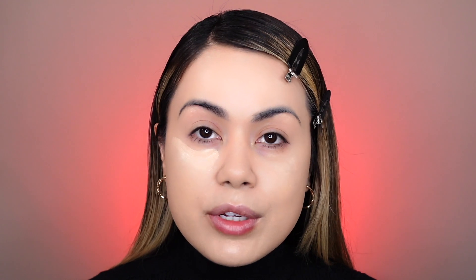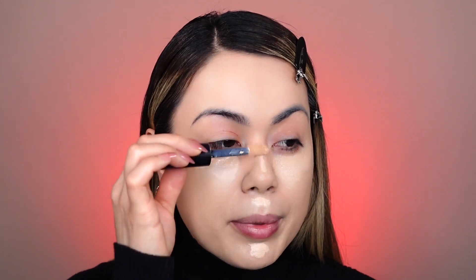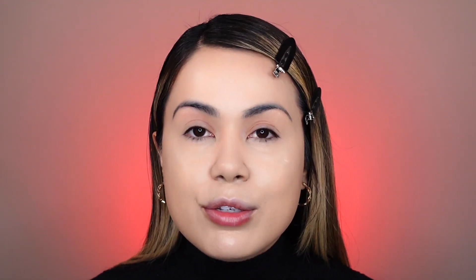For concealer I'm going in with the Dermablend Cover Care Full Coverage Concealer in shade 15 Neutral. I've had it for a long time — I'm one of those people who uses things until they run out because things are expensive. I'm applying it on my chin, upper lip, down the ridge of the nose, and forehead, then blending with my beauty blender. To set everything, I'm using my all-time favorite NYX HD Finishing Banana Powder — I've hit pan on it, I use it every single day. Other banana powders I've tried are too yellow, but this one always gives me brightness and a flawless finish. I'm applying it only where I've applied concealer.